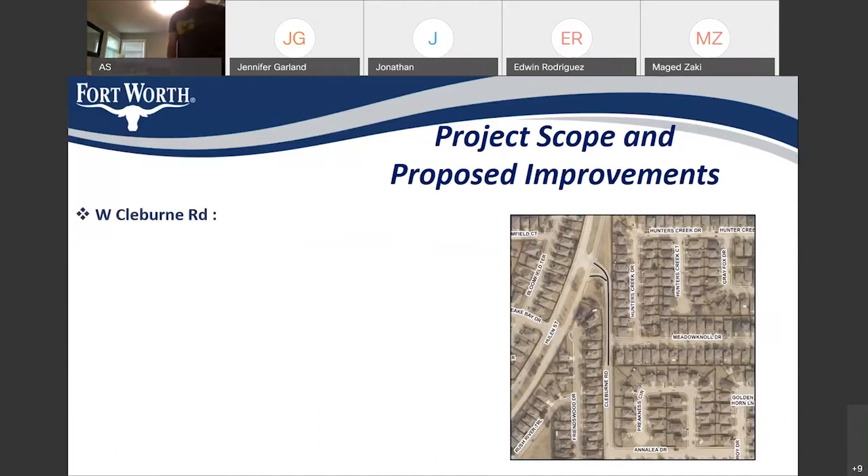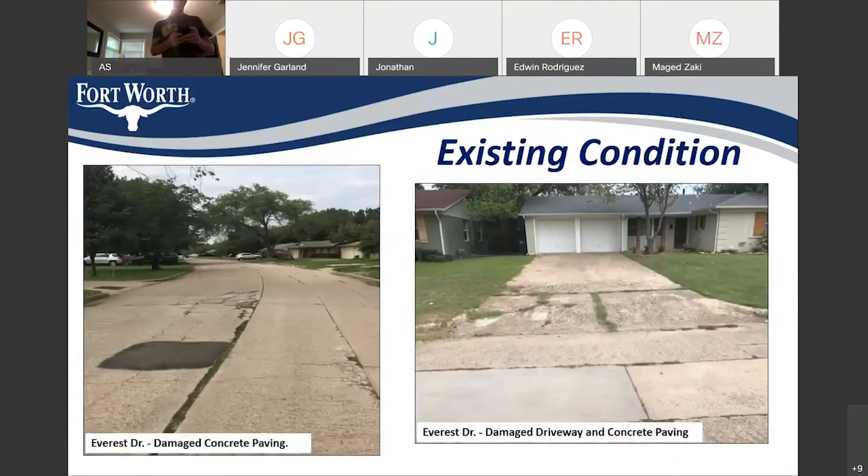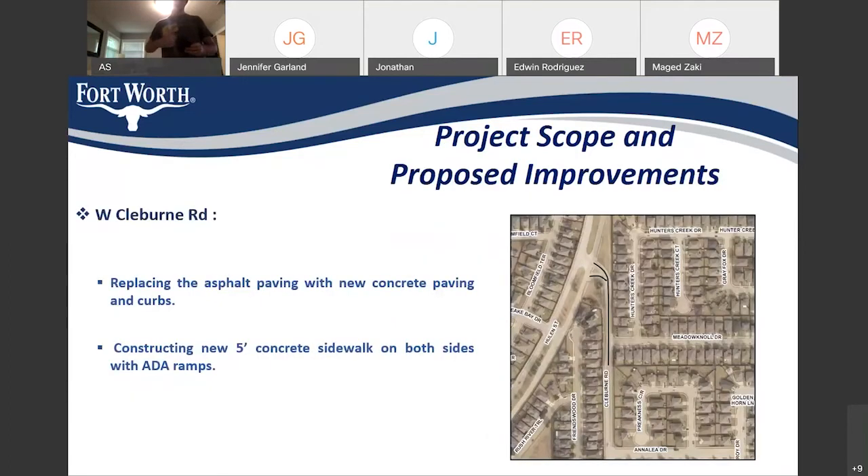On West Kiliburn Road, right now the street is in asphalt, so we will replace the asphalt with new concrete paving and new curbs. We are also adding a five-foot concrete sidewalk on both sides of the street. In addition, all the ramps at South Huron and Maddenal intersection will be replaced with new ramps complying with ADA requirements.